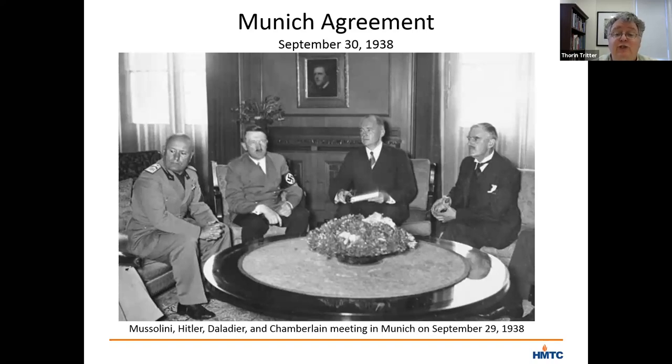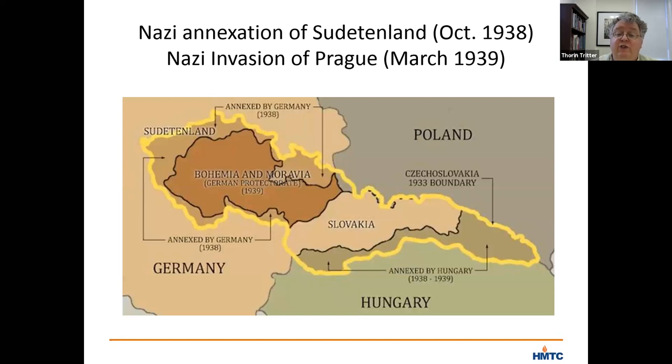Notably absent from those discussions was any representation from Czechoslovakia itself. When the final agreement, known as the Munich Agreement, was reached on September 30, 1938, there was similarly no Czechoslovakian signature. The other countries largely agreed to Hitler's demands, allowing Nazi Germany to occupy the Sudetenland by October 10, and set an international commission to explore the breaking up of other parts of Czechoslovakia. Less than six months later, the rest of Czechoslovakia got divided up, with the Nazis claiming much of the territory, including Prague, as part of the newly formed Protectorate of Bohemia and Moravia.